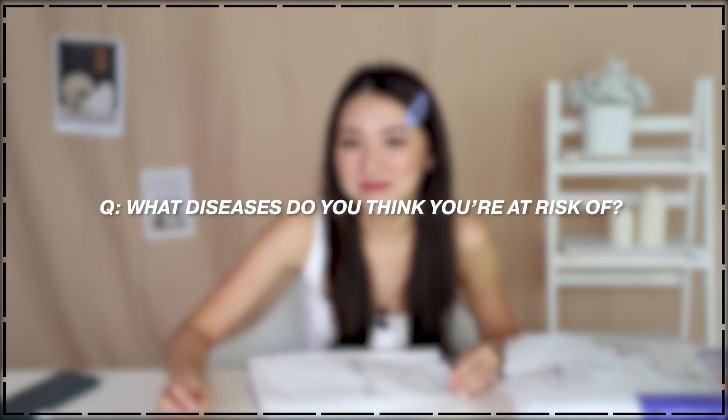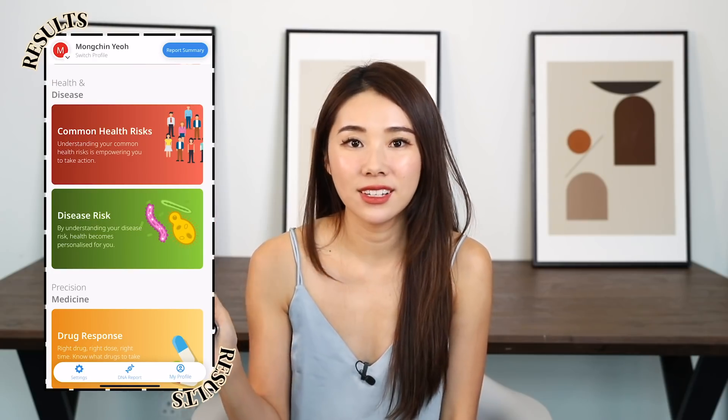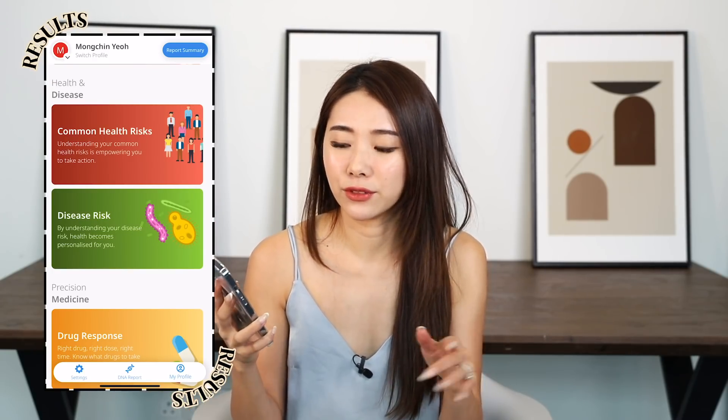What diseases do I think I'm at risk of? This is something I already know: both sides of my grandparents have had some form of cancer, so I think I'm at pretty high risk. What I've heard is that you don't inherit it from your grandparents directly — it's more about your parents. Both my parents are pretty healthy, but my mom's mom had diabetes, my mom's dad had cancer and passed away from it. My dad's mom passed away from breast cancer and my dad's dad had a stroke, so it's not a very good sign.